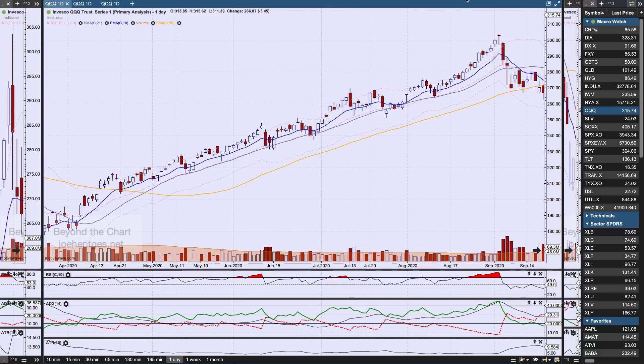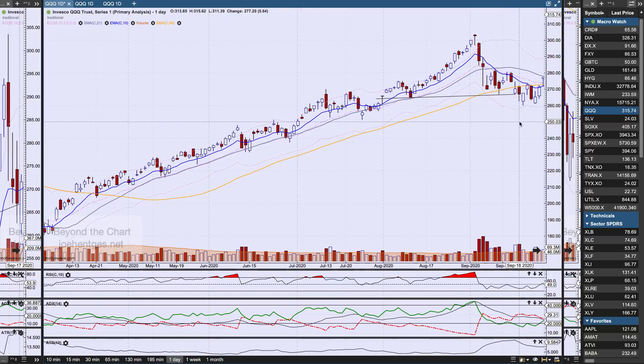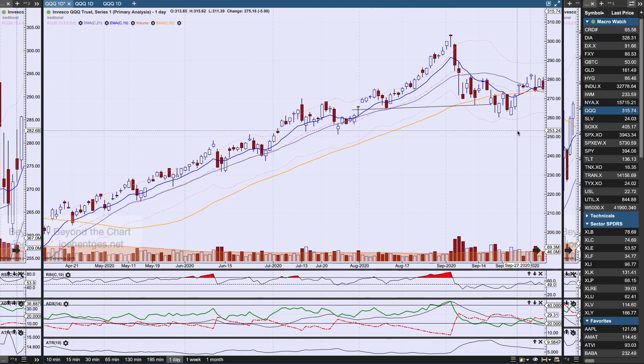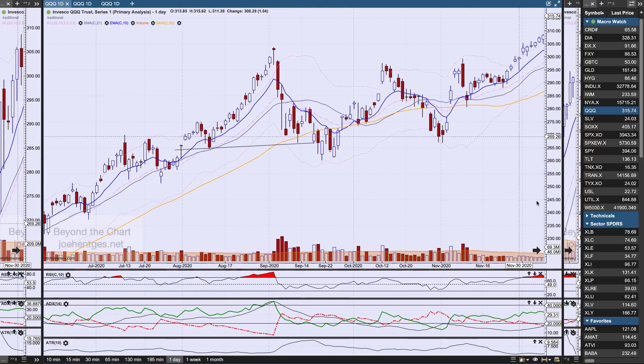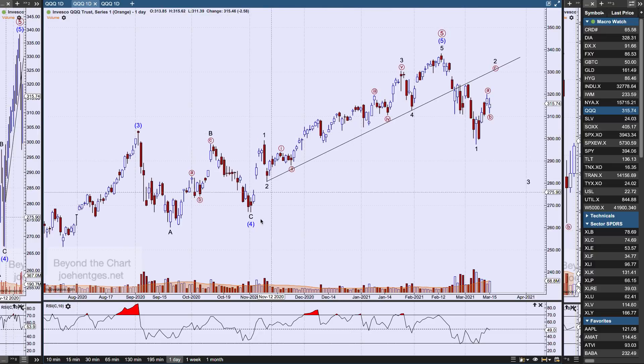This is very similar to something that happened before. Look at this pattern back here from the end of last summer — you could make the same case: a little left shoulder, a big head, a little right shoulder, and a neckline across the bottom. It started to break down and you thought, okay, here we go. But then once you start breaking above — whether it's this candle or that candle — you're really weakening the scenario. You have to say, no, that head and shoulders failed. It seems to be the same kind of thing happening now.